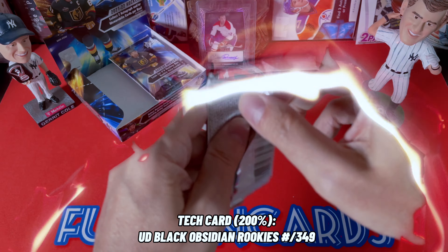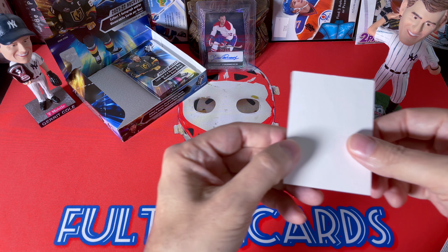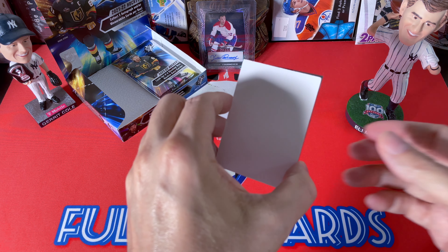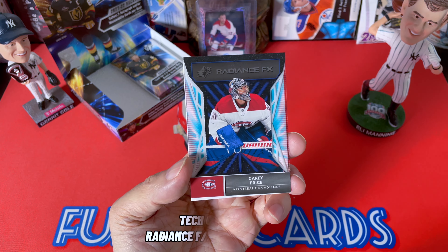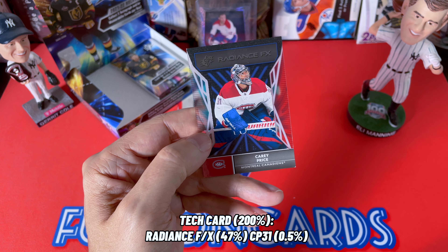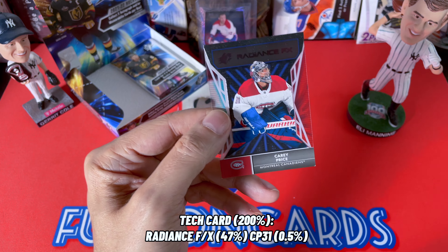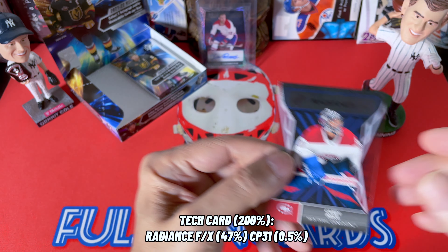Three cards in two packs. I'll just turn it around — this feels like a finite. And look at that — Carey Price! It is a Radiance FX Carey Price, very nice. This is a base, so it's a beautiful card. I'm sure people collect these. A little bit of damage on the bottom, which is crazy considering all the individual packaging.